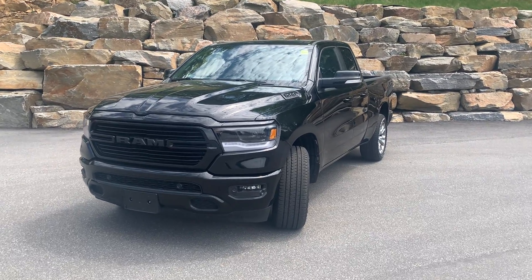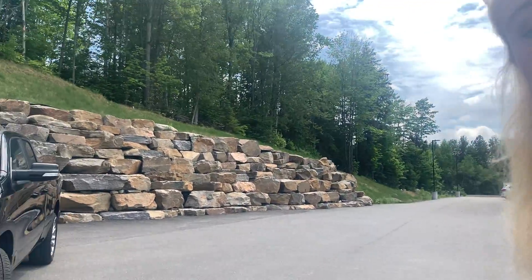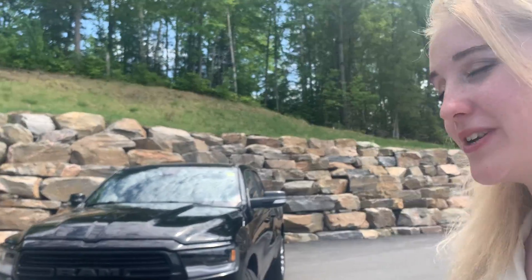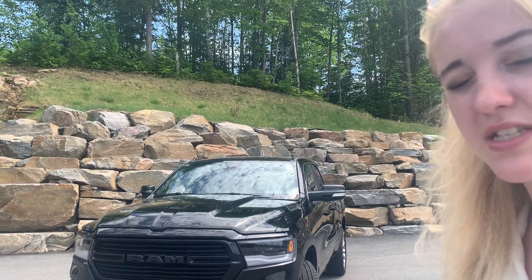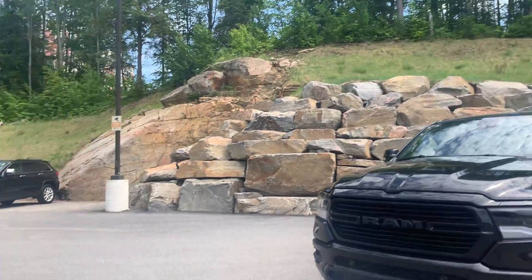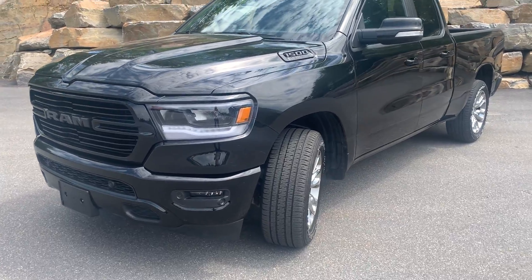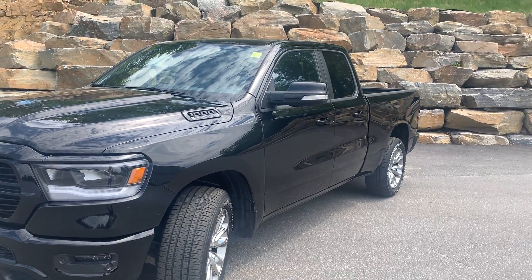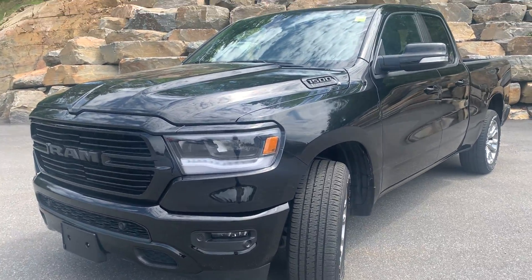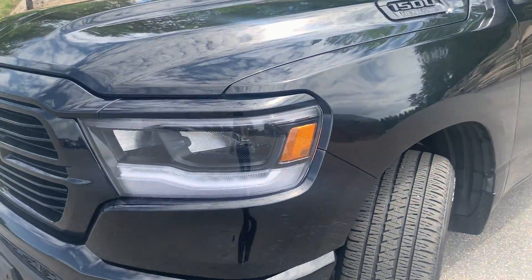Thank you for your interest in the 2019 RAM 1500 Sport Rebel. It's Lexi from Armstrong Dodge, and I thought I'd show you a nice walkthrough video of this well-maintained vehicle. This was a one-owner, no-accidents-reported vehicle. I'll be showing you any dings, dents, or scratches the vehicle may have, including all the amenities that come along with the interior. I've connected you with Jessica Ball, so she'll be sending off this video shortly — I hope you enjoy it.